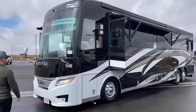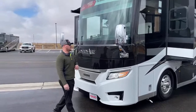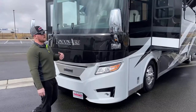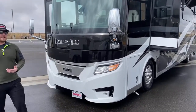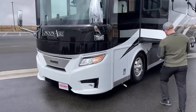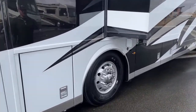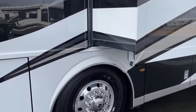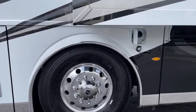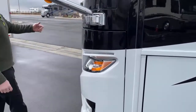Up behind this front cap — it is a hydraulic slide front cap. You have an Onan Quiet Diesel 12,500-watt generator that pulls directly off your main 150-gallon diesel tank. You also have dual-side diesel fills on this coach, so you can fill from both the driver and passenger side. At a truck stop with big nozzle openings, 150 gallons of fuel takes just a couple minutes.